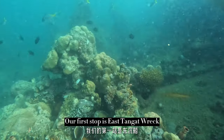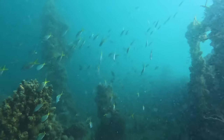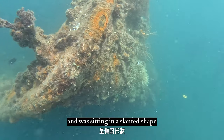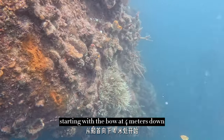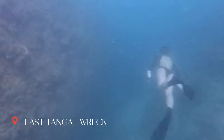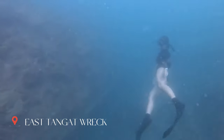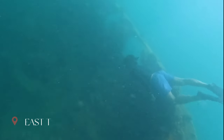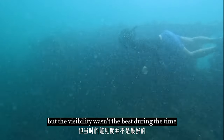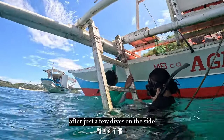Our first stop is East Tangerak, believed to be a Japanese submarine hunter that sunk in 1944 during the US air raid. The ship is about 35 meters long and was sitting in a slanted shape, starting with the bow at 4 meters down. It was quite an easy, shallow dive with a maximum depth of 18 meters, but the visibility wasn't the best, so we didn't penetrate the wreck and headed back to the boat after just a few dives on the side.